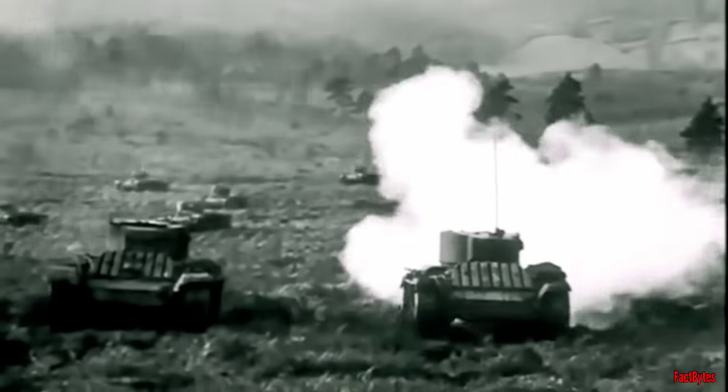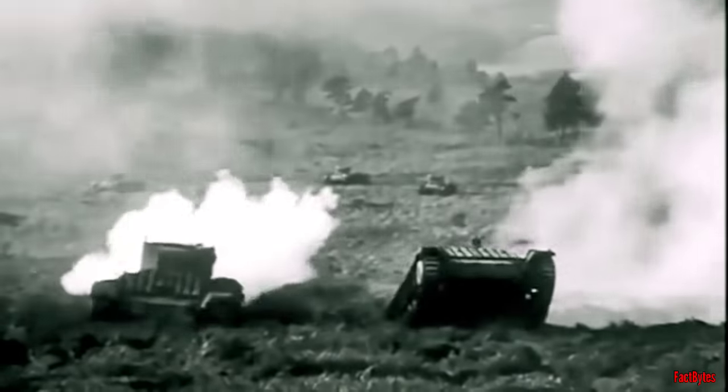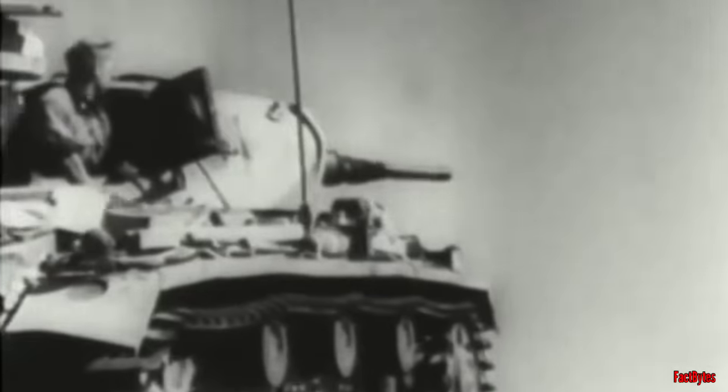The British tanks struggled to counter this threat effectively, because the two-pounder gun lacked the capability to fire a sufficiently potent high-explosive round. Attempting to fire accurately while on the move, in line with British doctrine, also proved to be an impractical endeavor, as German tanks wisely preferred to fire from stationary positions.